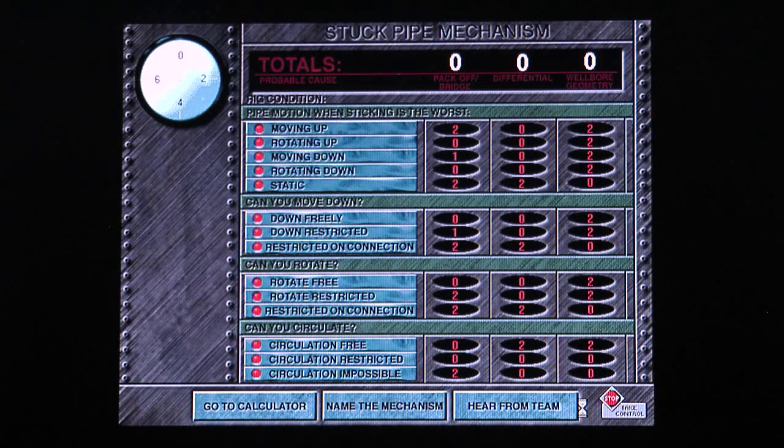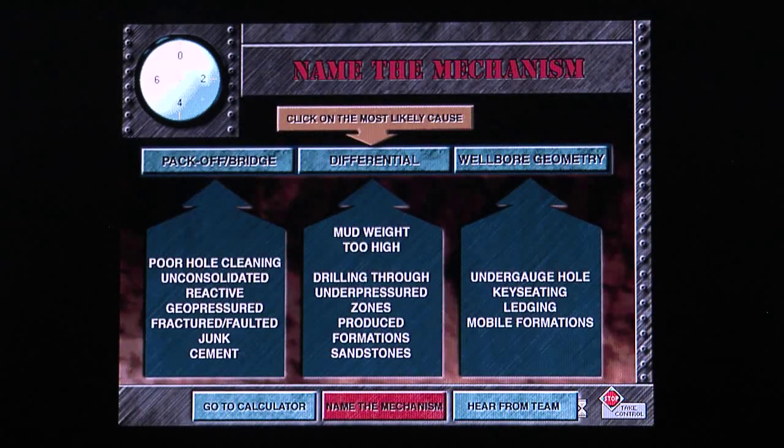Looks kind of complicated, doesn't it? Well, downhole diagnosis does use a lot of information and facts from all over the rig, but it's simpler than it looks. Some of your current rig conditions will add up to suggest a mechanism. You can see from these categories that pipe motion is an important part of stuck pipe diagnosis, but often when you add these clues up, you don't get a clear cut answer. The highest sum here is probably your mechanism, but you'll need to talk with other members of your team to be sure. When you are sure, click on the 'Name the Mechanism' button to complete the exercise.